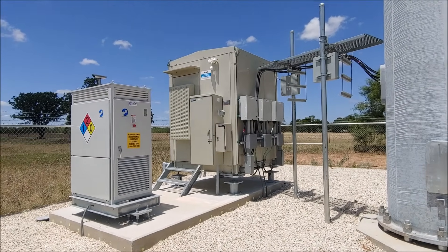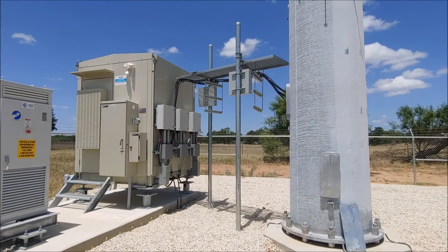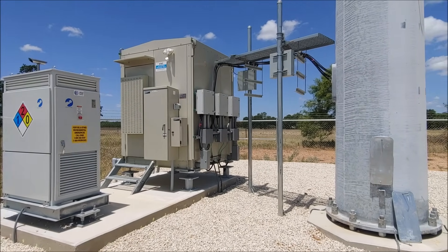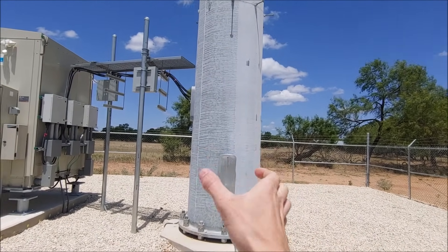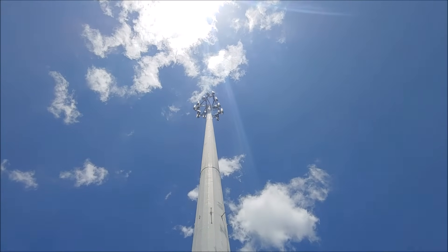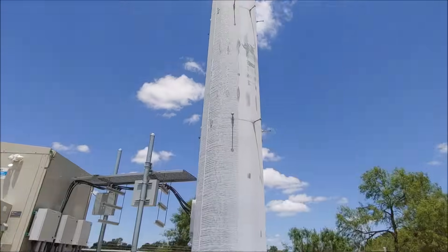We are at a cell site here in Fredericksburg, Texas. I wanted to do a quick explanation about what's going on here and how everything works. This is the tower — it's called a monopole because it's one solid pole holding all the equipment up. All the equipment is up there: antennas, transceivers, a little bit of coax, but not much anymore. Coax is a thing of the past.